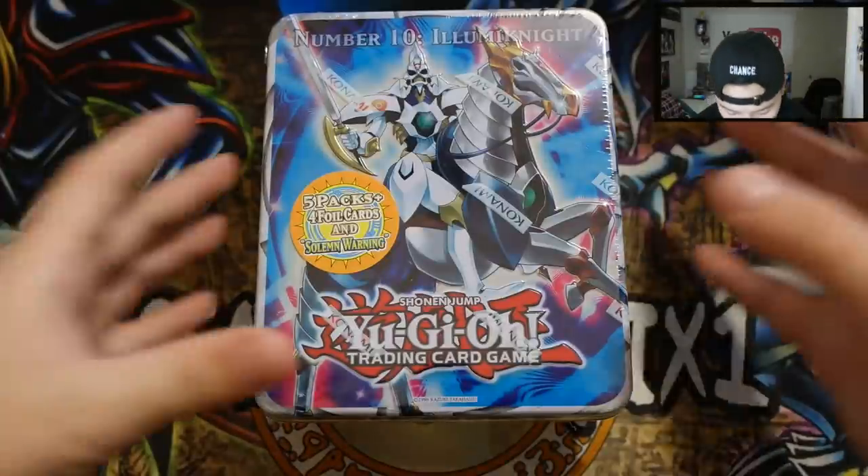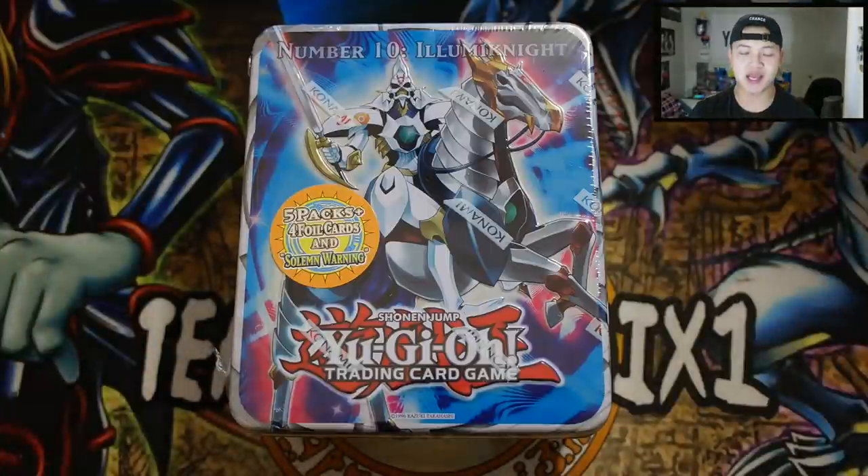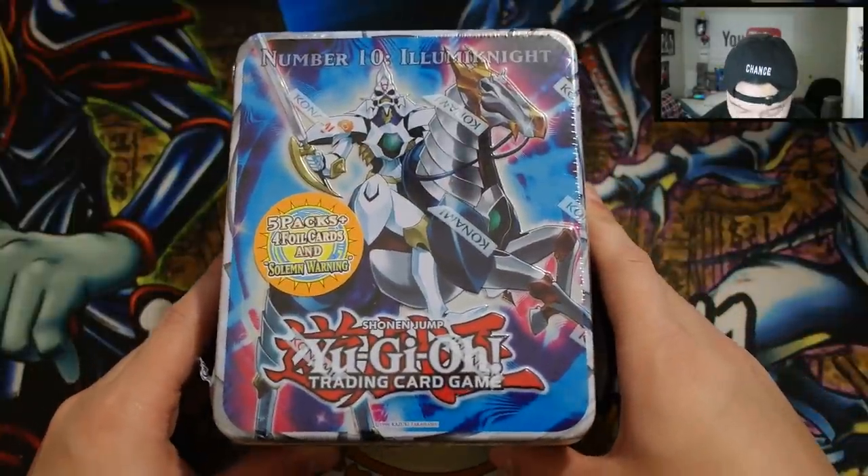Without further ado, let's get started. Of course, we've got the Number 10 Illuminate tin, which is really amazing. All these products are brought to you by 401games.ca, so make sure you check them out — the link will be in the description box. Here it is: Number 10 Illuminate tin.